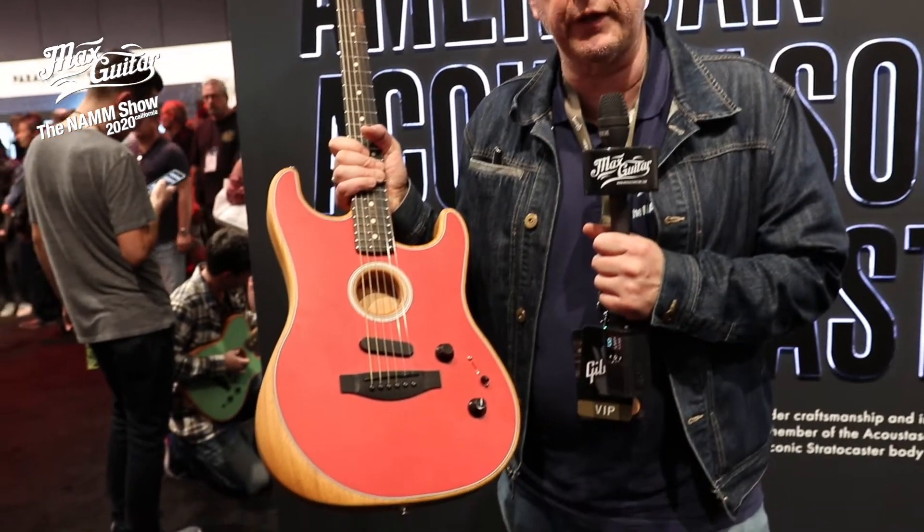Last year Fender introduced the Acoustasonic range here at NAMM 2019 with the Acoustasonic Telecaster. This year, 2020, they introduced the Acoustasonic Stratocaster in five different colors.